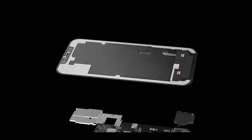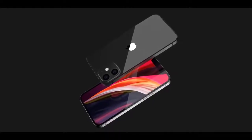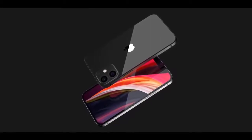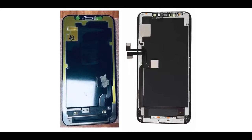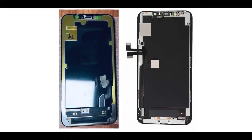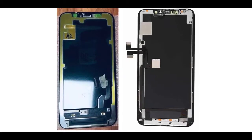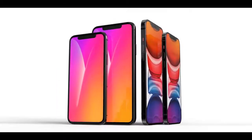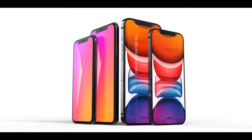There will be a new TrueDepth camera system that cuts down on the size of the notch on the front, though not all iPhones may feature a smaller notch. There are also rumors of a 3D triple-lens rear camera system that uses a laser to calculate depth information for objects in the room, improving both photography and AR capabilities. This is likely to be similar to the LiDAR scanner in the 2020 iPad Pro, and it will be limited to the higher-end iPhone models.